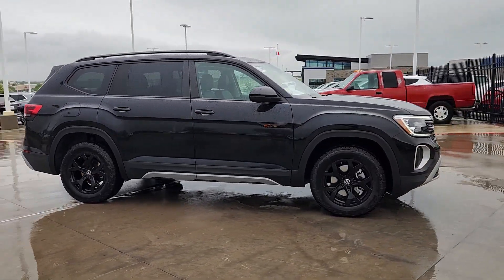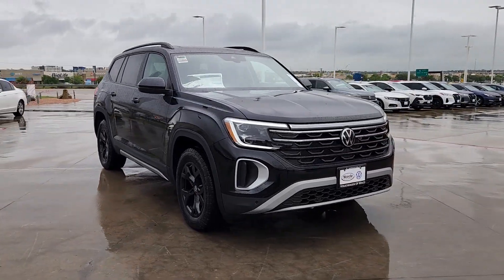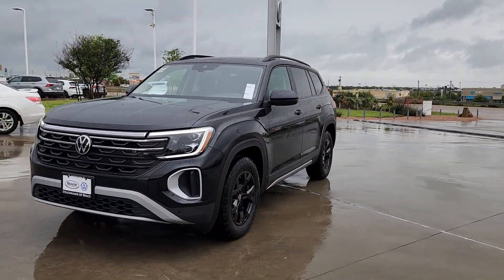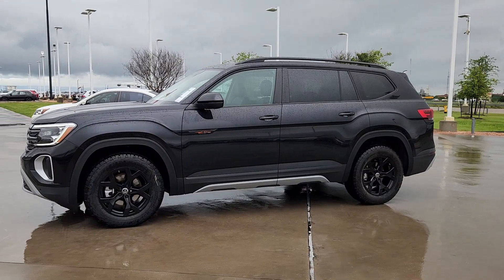These are just some of the great options this vehicle comes with: head-up display, pre-collision system, proximity key entry, panoramic roof, all-season tires, all-wheel drive, backup camera, power liftgate, heated mirrors, and fog lamps.